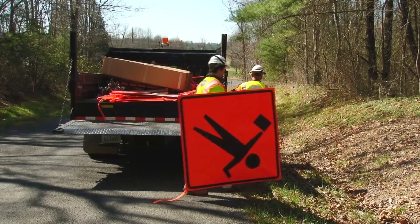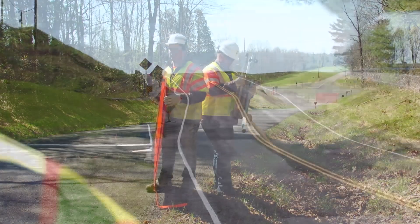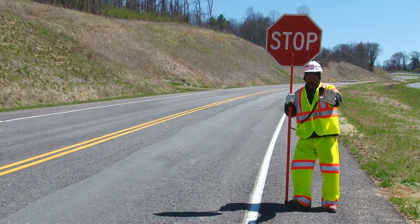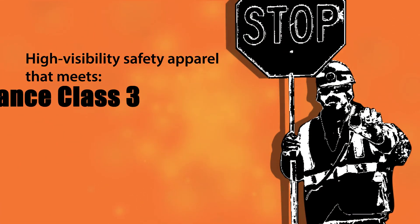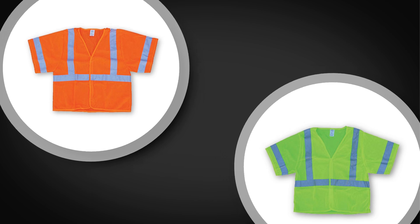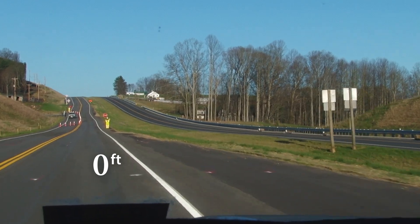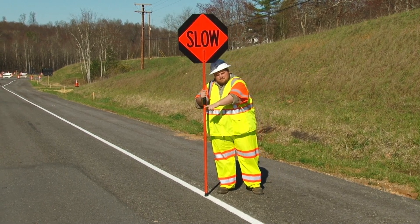Your first responsibility as a flagger is to ensure you have the correct equipment to do your job. Improper equipment reduces the driver's ability to see you and react appropriately. Neat dress and appearance also helps you gain the driver's respect. The Virginia Work Area Protection Manual specifies that the flagger shall wear high visibility safety apparel that meets the Performance Class III requirements of the ANSI SEA 107-2010. The apparel's outer material shall be fluorescent orange-red, fluorescent yellow-green, or a combination of the two. Its retro-reflective material shall be visible at a minimum distance of 1,000 feet. The safety apparel shall be clean and fastened securely so it is visible 360 degrees around the flagger.